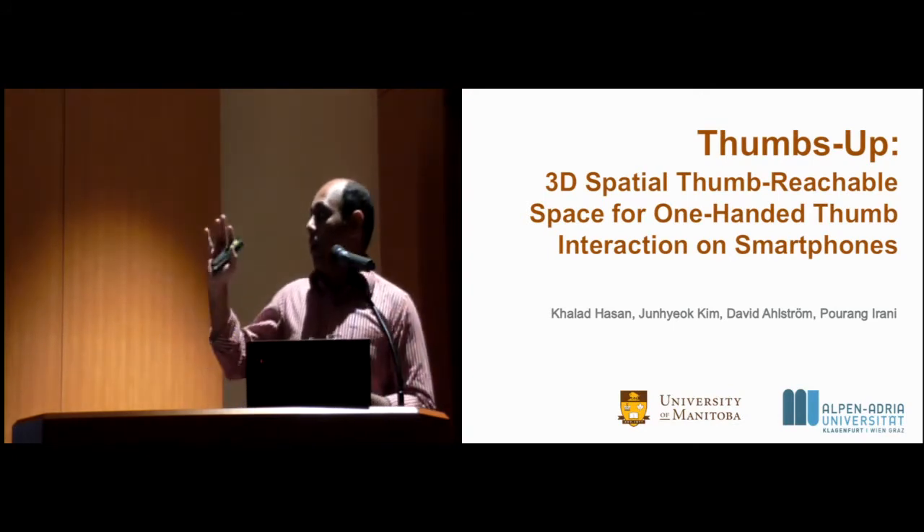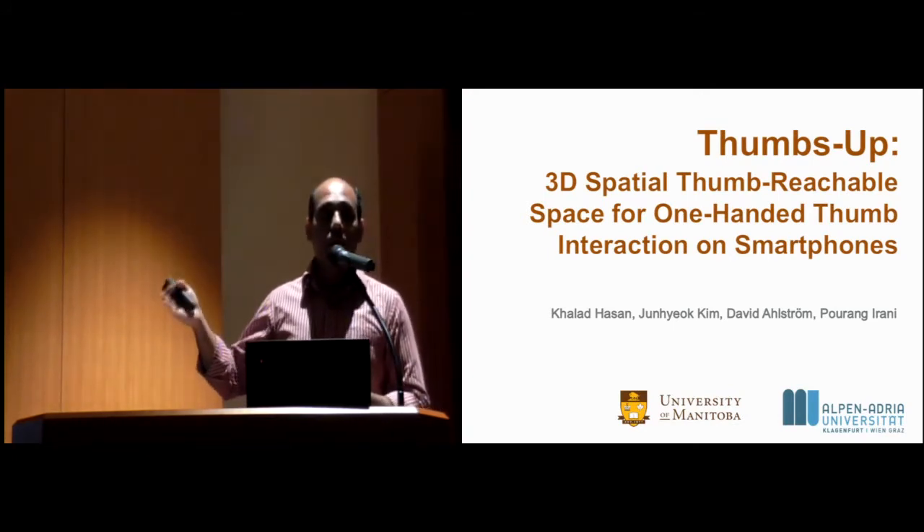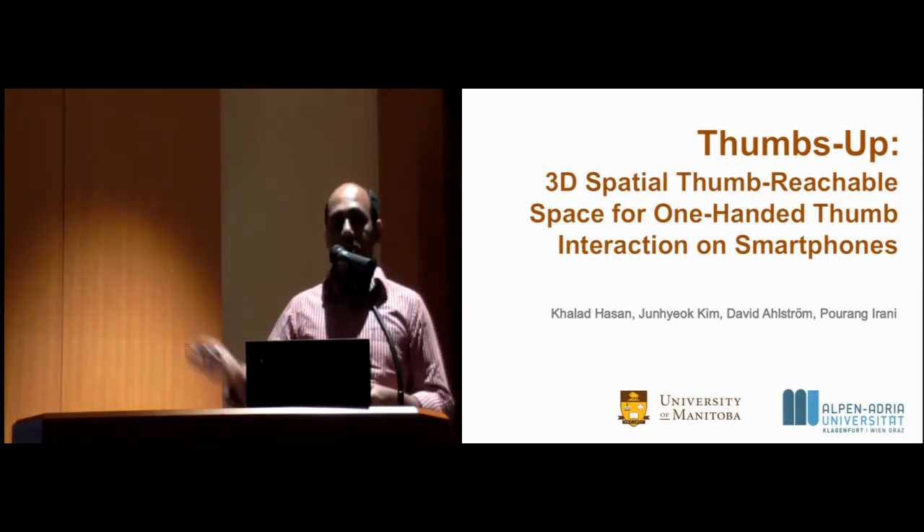My co-authors are Dr. Pourang Irani from the University of Manitoba and Dr. David Armstrong from Alpen-Adria University, Austria.